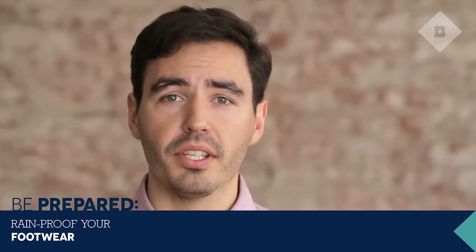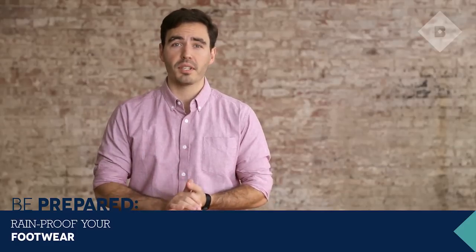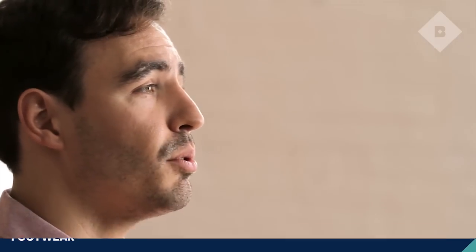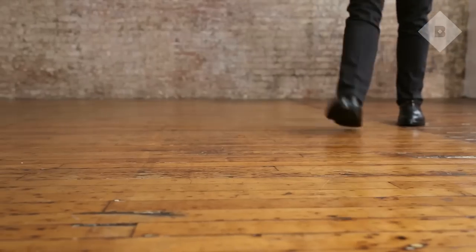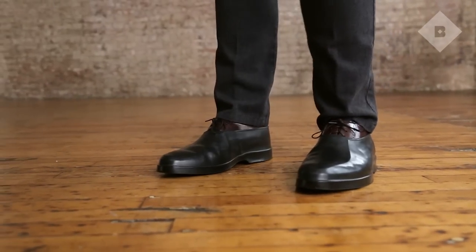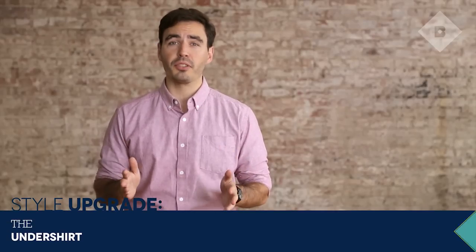First and foremost, rainy season is on the way. That's no reason that you can't still wear your wingtips and your oxfords. What I like to do is just slip on a rubber oversole, wear it out in the rain, and then once you get to work you can just peel it right off and there's your nice footwear ready to go. A style upgrade for October.